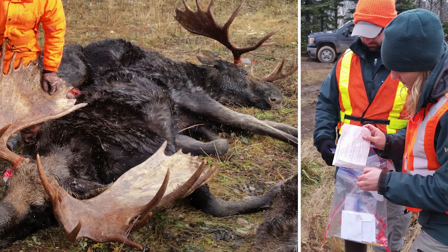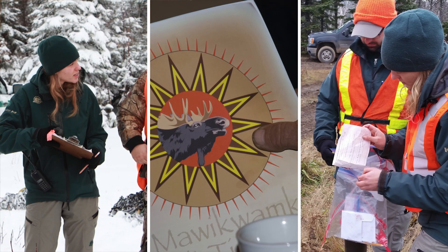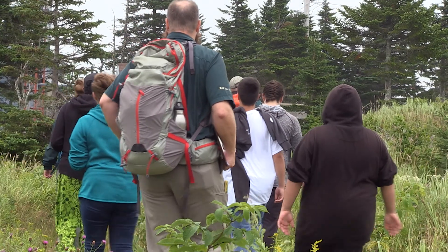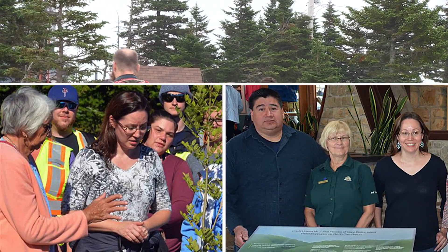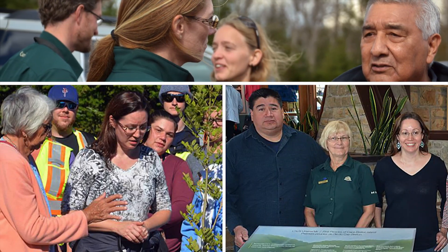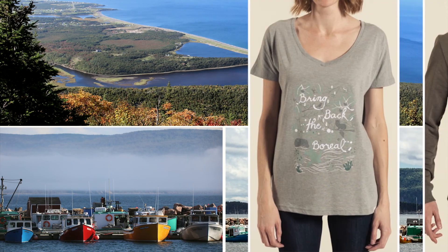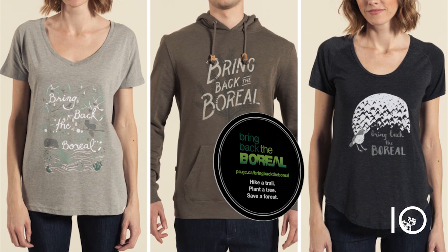The Mi'kmaq people have a long history as stewards of the environment. They know this sometimes means taking action and knowing when nature needs our help. Maintaining balance is an important goal of good stewardship. Parks Canada works closely with UINR, the Mi'kmaq Natural Resource Management Organization of Cape Breton, as well as other Mi'kmaq organizations, local communities and businesses, and others who share this goal.